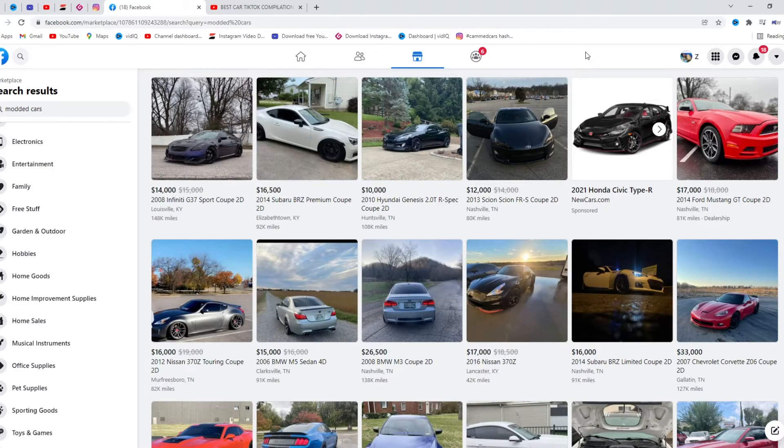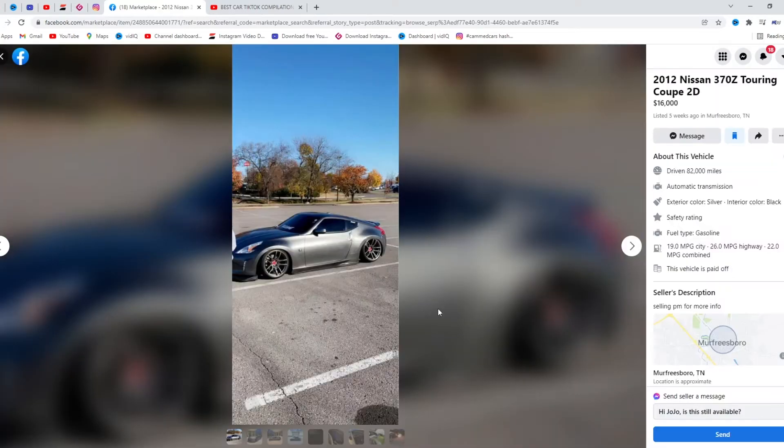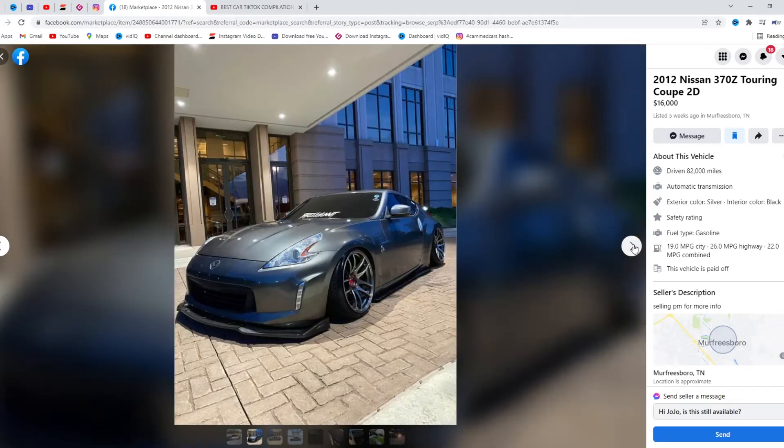What's up guys, in this video we're gonna rate modded cars on Marketplace in my area. I'm in Kentucky and we'll put the map to 100 miles, so we're gonna take a look and see what we're working with. The first car that catches my eye is this 2012 Nissan 370z Touring Edition — I will not lie, it is pretty nice.